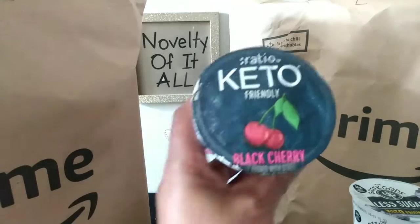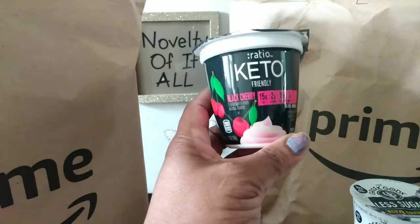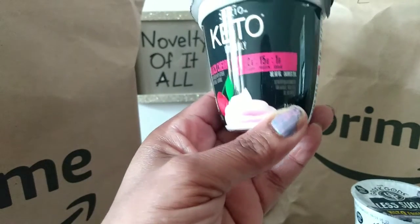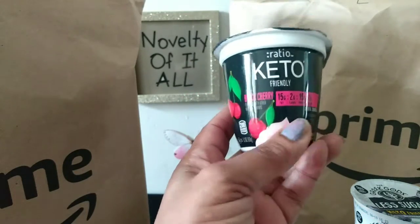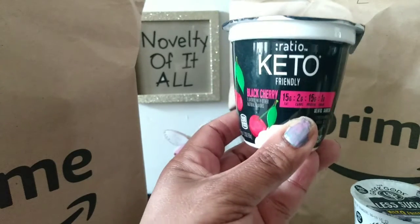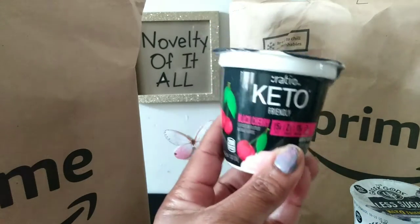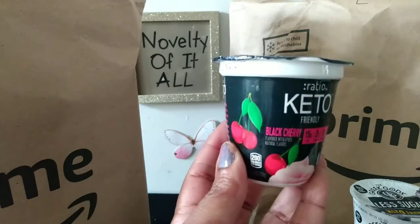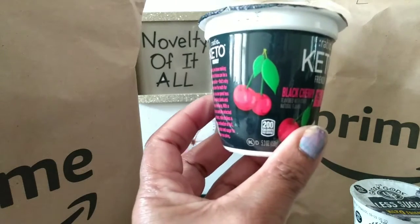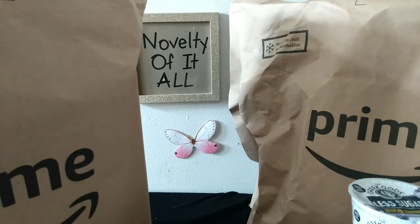I picked up the Ratio Keto yogurt, which I've tried before. It's keto-friendly — 15 grams of fat and one gram of sugar. Through the winter months I've been eating these whenever I see them on Amazon Fresh on sale. They're normally about $1.99 but get marked down to $1.49. This time it's the black cherry flavor. I get it when I want something sweet and it really satisfies.